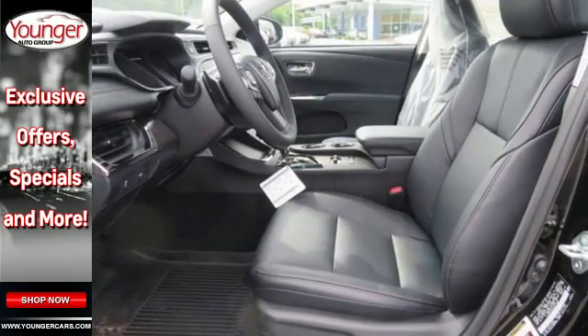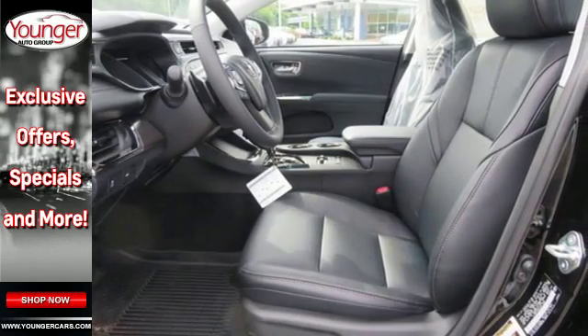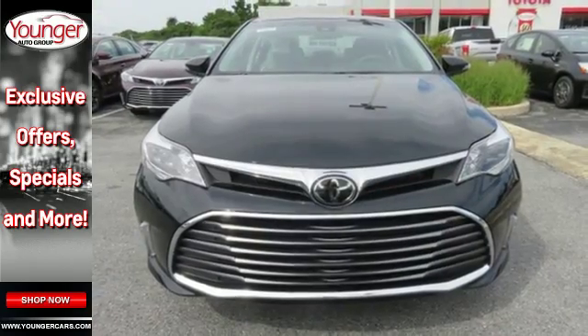Plus there's ample safety to protect you, including 10 airbags, a rear view camera and Toyota Safety Sense P.